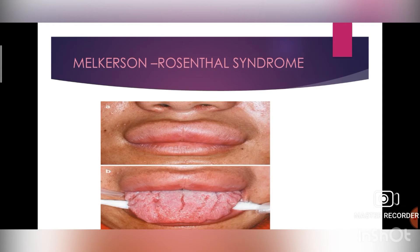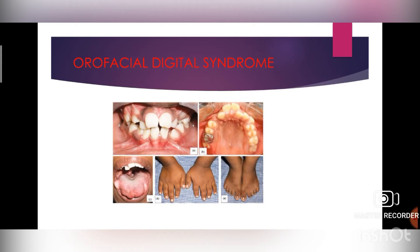Next is orofacial digital syndrome. It is a group of related conditions that affect the development of the oral cavity (mouth and teeth), facial features, and digits (fingers and toes). The cause: a mutation in only one copy of the OFD1 gene causes type 1 orofacial digital syndrome. Treatment involves reconstructive surgery for facial clefts, and genetic counseling is recommended for patients and their families.